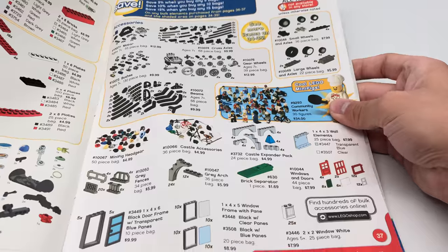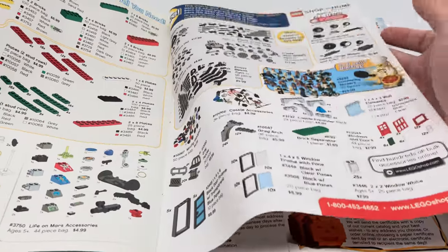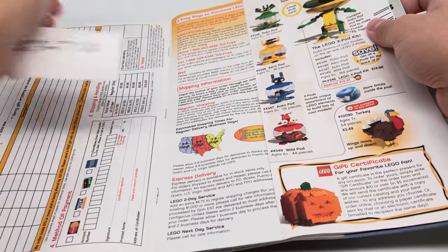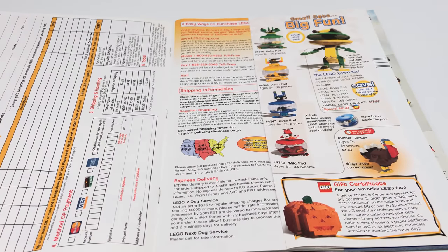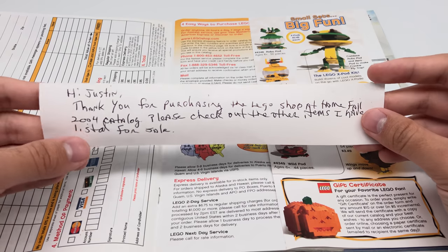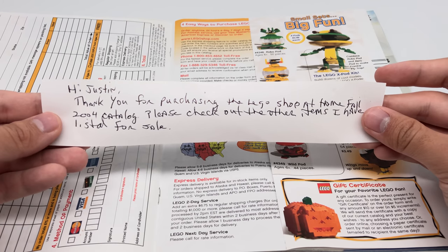They have community workers again. I always wanted the LEGO Chefs — that's why I got the 2005 City Advent Calendar. Then there was a little note — I thought it had my address or something, but it was just a nice little message from the seller: 'Hey Just2Good, thank you for purchasing the LEGO Shop at Home 2004 catalog.'